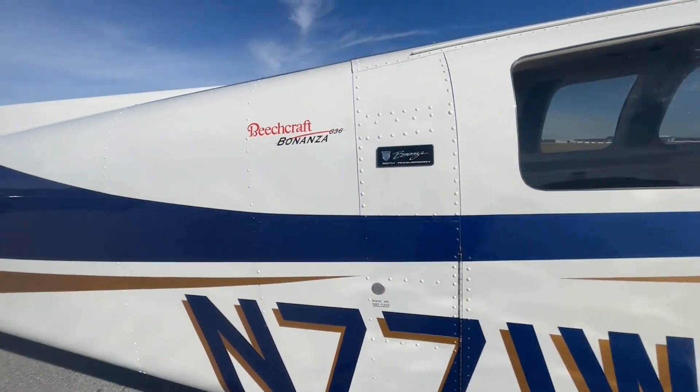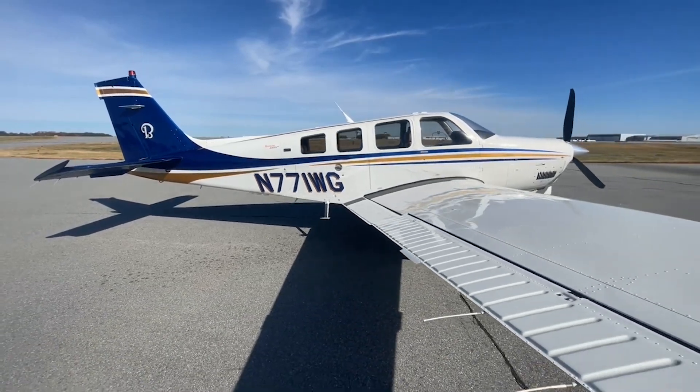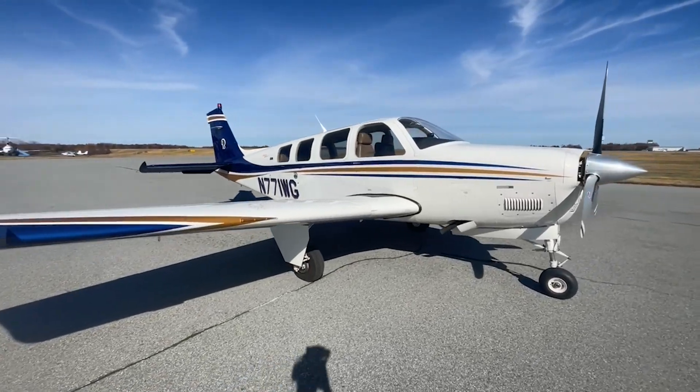The paint on November 771 Whiskey Golf is in gorgeous condition — I would rate this a 9. It is Matterhorn White with Royal Navy and Colonial Gold striping. Gorgeous condition.